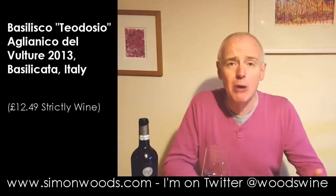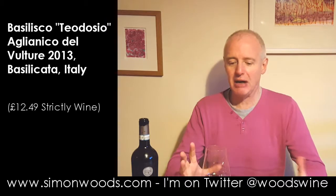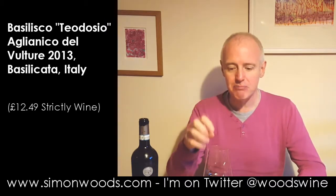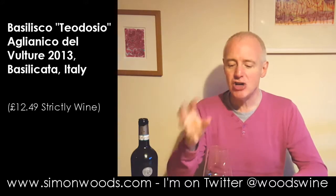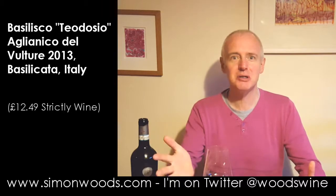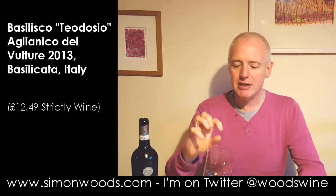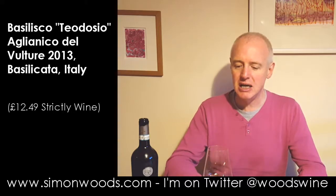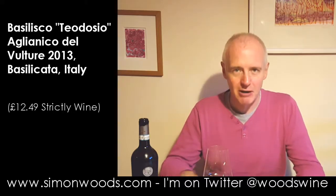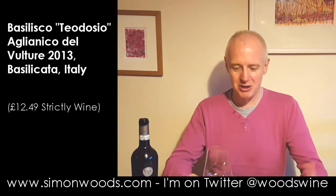Comparisons with Barolo and Barbaresco — yes, I can fully see where people are coming from. There is that bit of colour and those gentle fruits, a little bit of floral fragrance, and a slight benevolent rustiness. Sometimes I get this whiff of ever so slightly rusty iron in Barolo. It sounds like a horrible character to have in a wine, but it really does add to the personality.